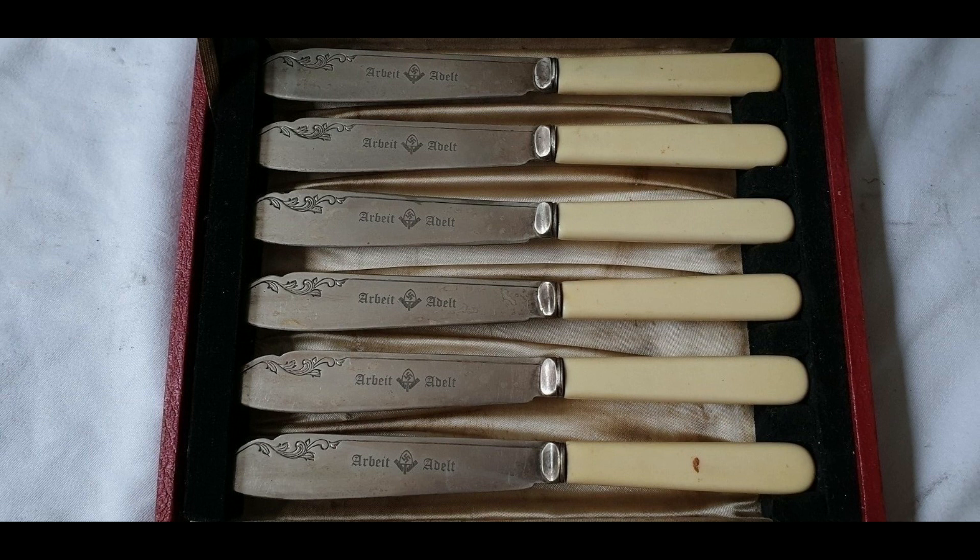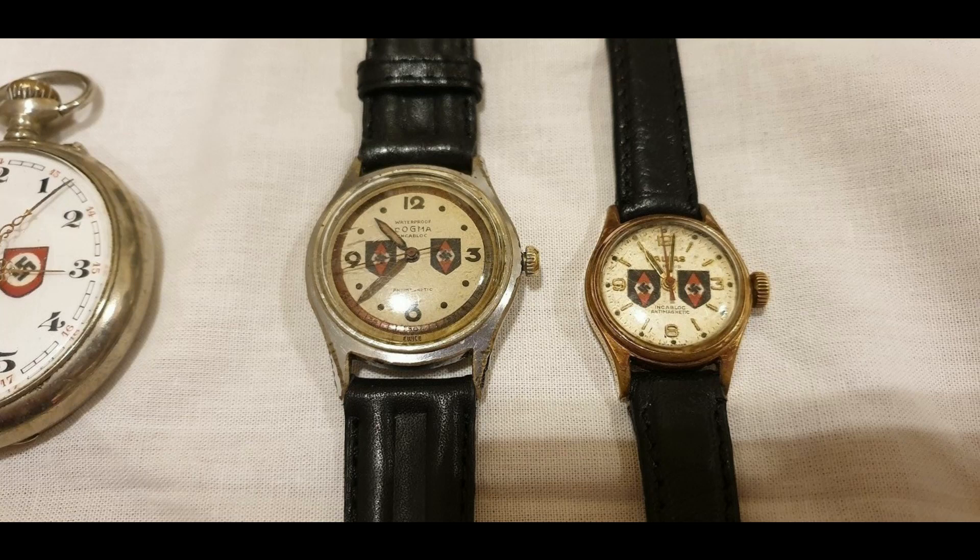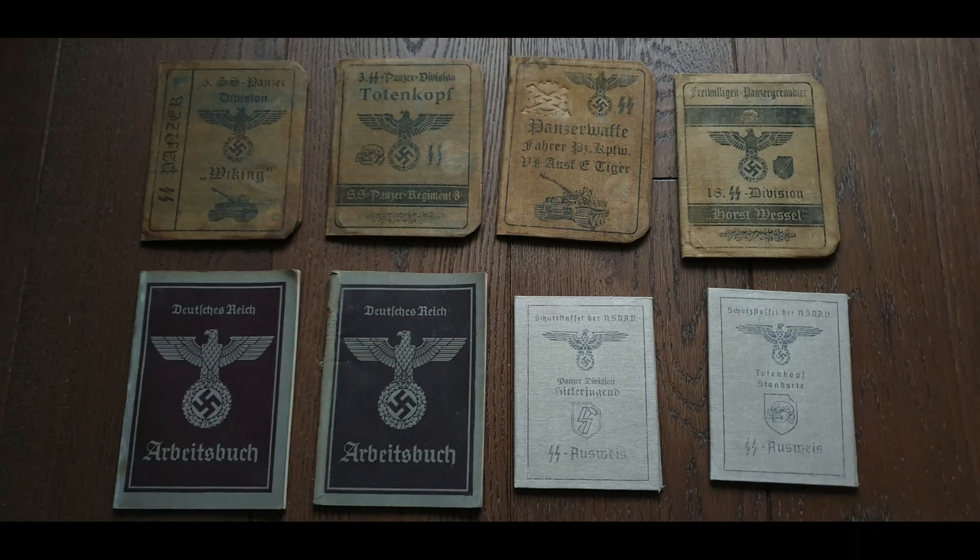It looks pretty convincing to a new collector — they would probably buy it and make a costly mistake. These watches are just total crap. The quality of the watches coming out of Poland is laughable; you can spot those a mile away.